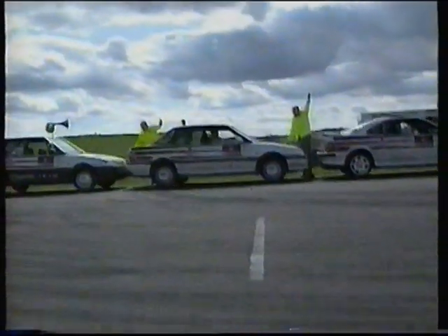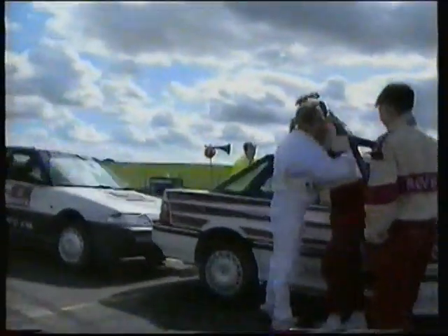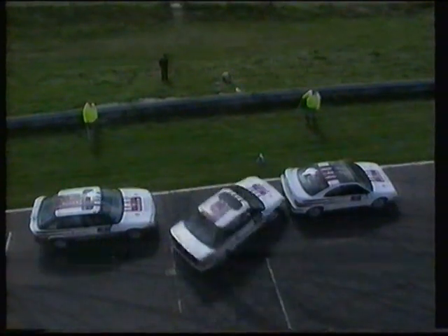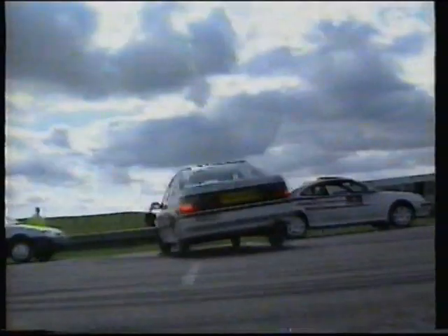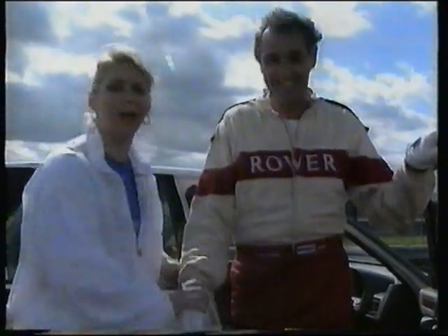I don't believe it! That's it! Oh, God! Absolutely stunning! Thanks very much. Paul didn't think you were going to do it that time, did you, Paul? I've never, ever seen anything like that. Can we just say here, just to remind you, that's 40 centimetres longer than the car. Absolutely incredible, Russ. You're a fantastic record-breaker.